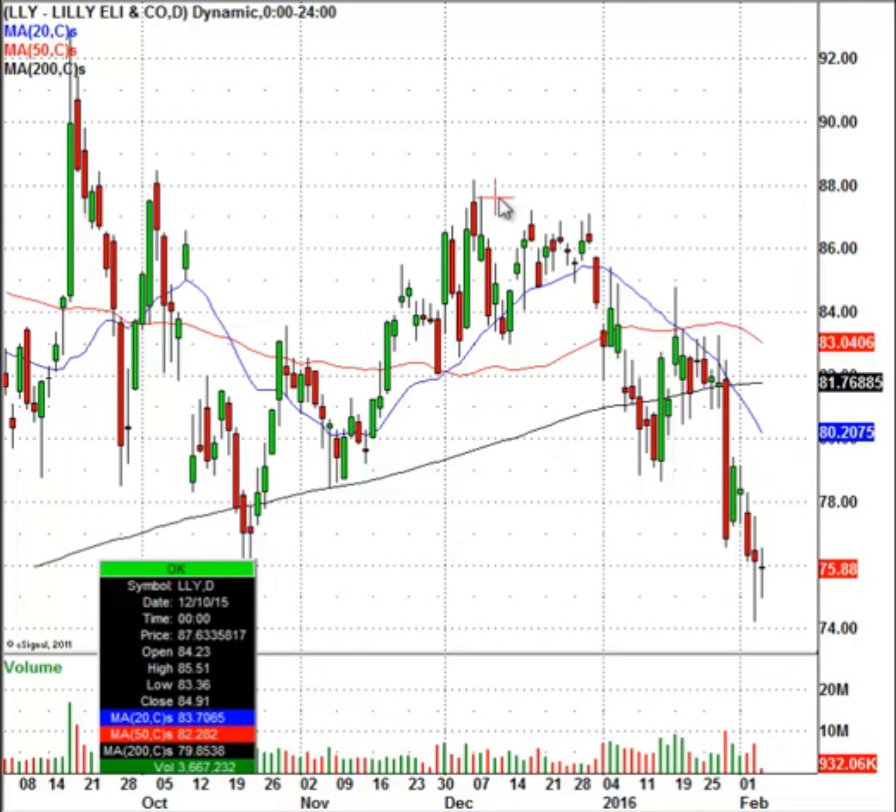What you're going to see here is this stock has really been hit hard over the past six months or so. It has really fallen quite a bit. The stock, if you go back to the middle of last year, was trading over $90 a share. It's now trading down around $75.